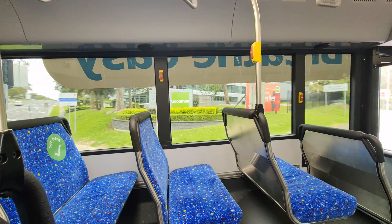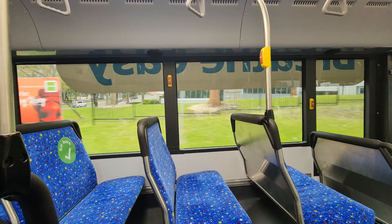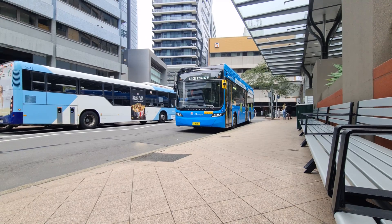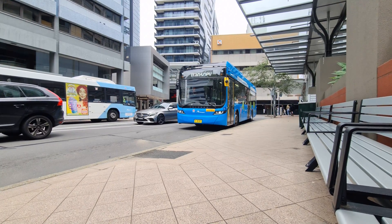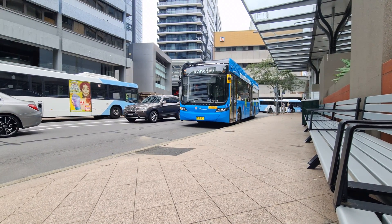This is also the first electric bus I have checked out that is wearing the new New South Wales electric bus livery, and I really like the look of it. It's unique enough to be spotted as something different, but not so different that you might mistake it for a private bus livery. From what I've seen on the forums, however, many new deliveries are returning to the standard Transport for New South Wales blue.